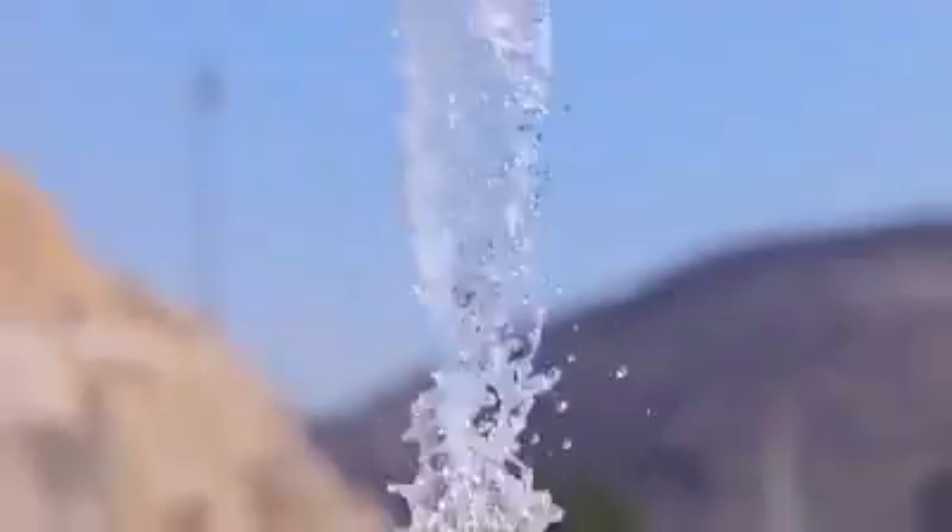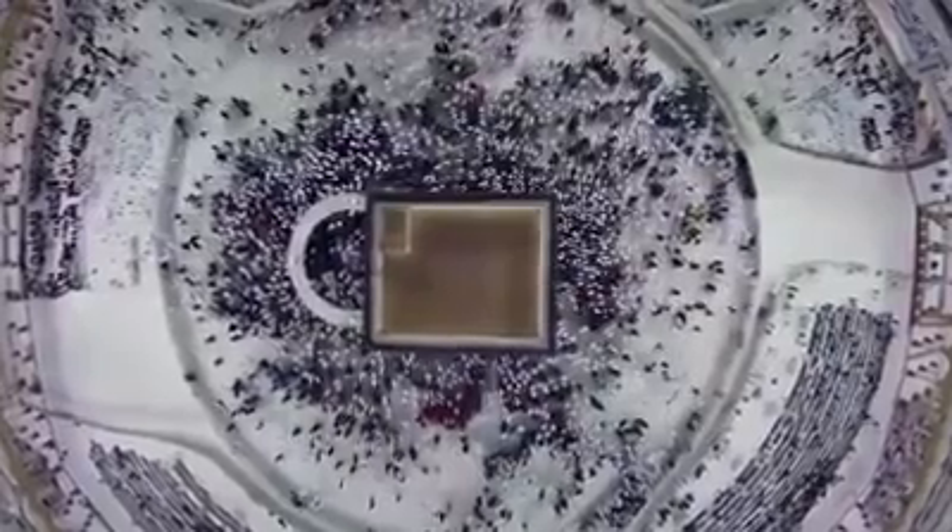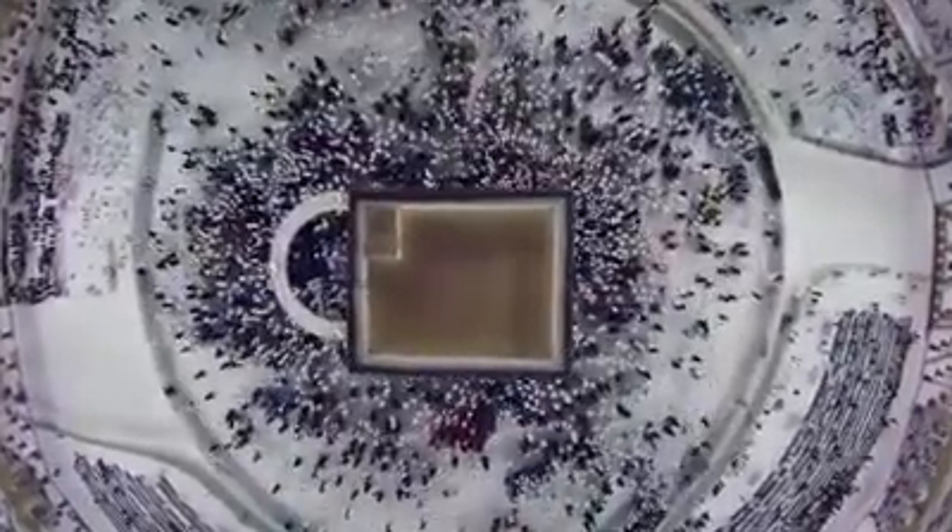Crystal clear water is on the way. Come, O seekers, no delay.